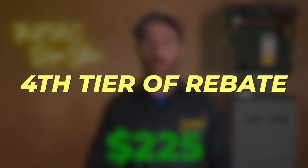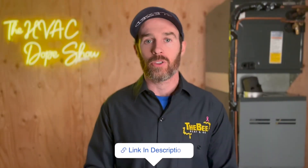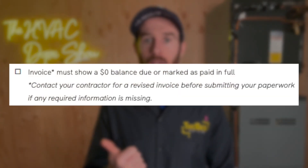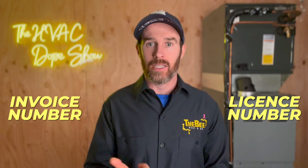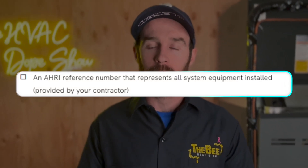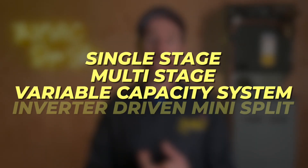That's the fourth tier of rebates. To get the rebate on their website, there's a cool cash rebate checklist that will be linked in the description. You need an invoice showing the system was paid in full with the contractor's invoice number and license number, an AHRI reference number for the system installed, model and serial number, and whether it's a single stage, multi-stage, variable capacity system, or inverter driven mini split. Overall, it's a pretty straightforward application process.